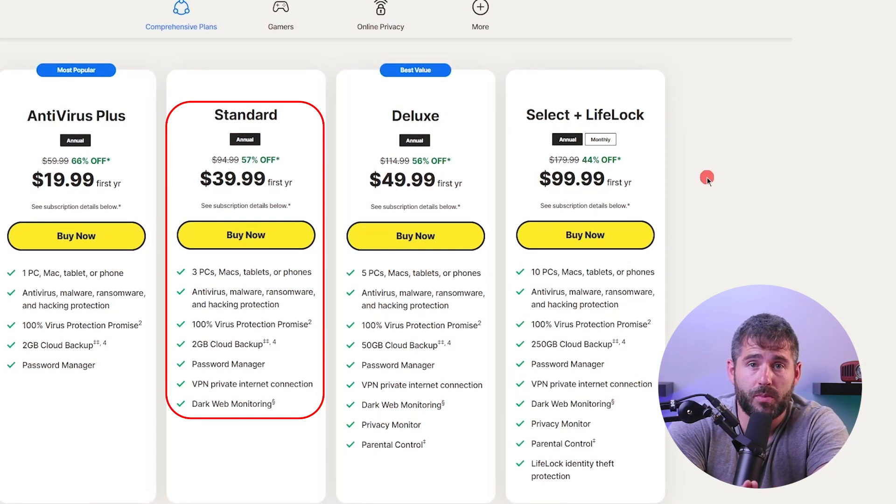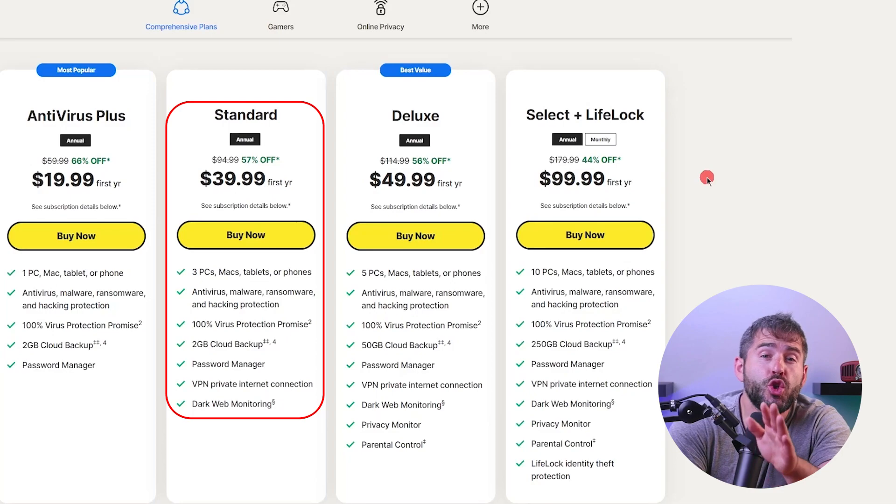Next, we have Norton 360's Standard plan, priced at about $40 for the first year. This plan offers real-time malware scanning, a smart firewall, a VPN, a password manager, 2GB of cloud storage, webcam protection for Windows only, and dark web monitoring in selected countries. While it supports up to 3 devices, it provides a comprehensive set of features at an affordable price.